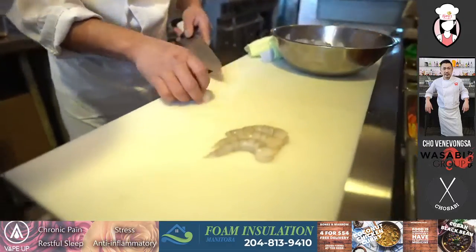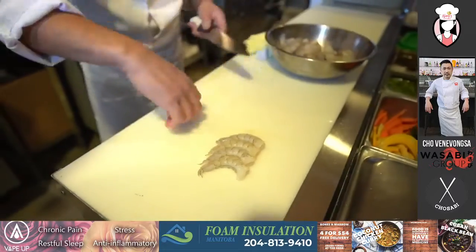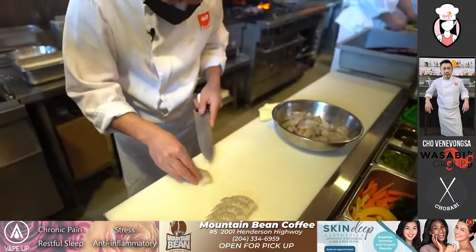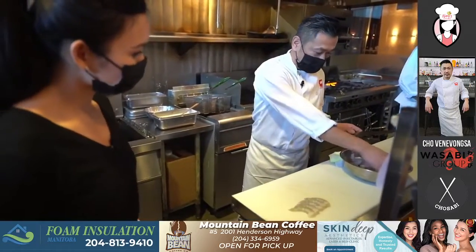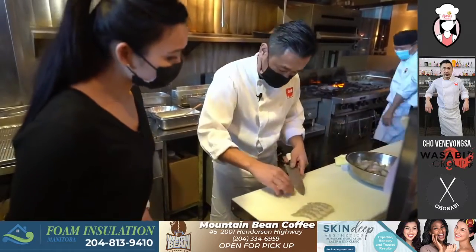We're going to cut about six or seven of these. We're going to clean it up in the back. Is that how much you put in one roll? In one dish, it's about six. It's a very fair sized shrimp.